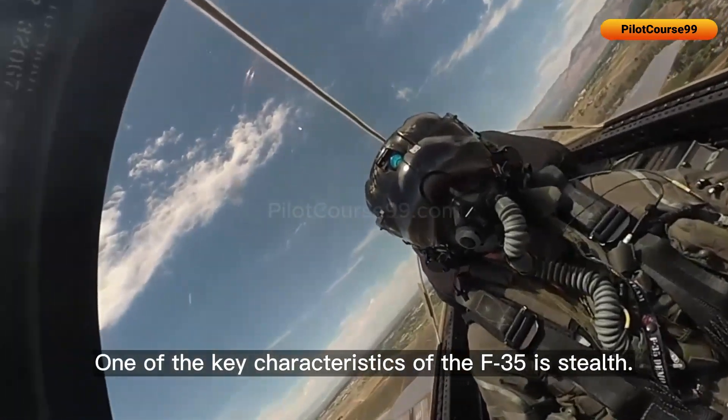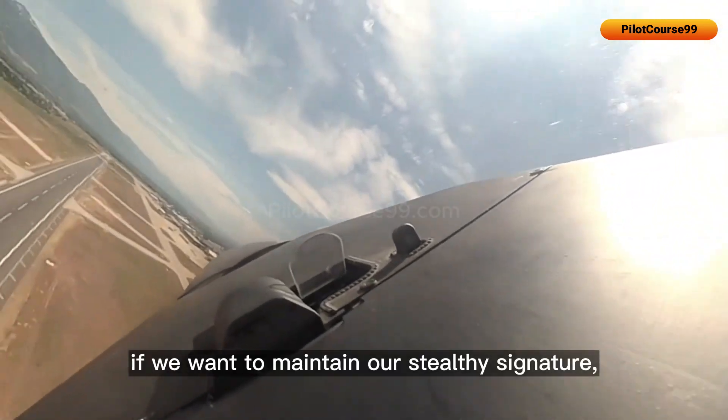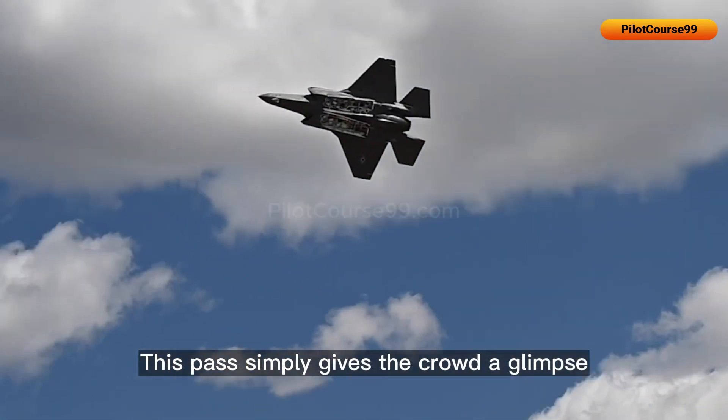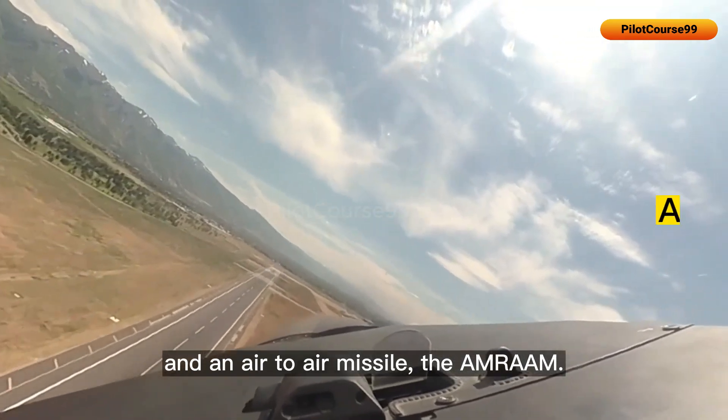One of the key characteristics of the F-35 is stealth. Depending on which type of mission we're flying, if we want to maintain our stealthy signature, we keep all the weapons inside the weapons bays. This gives a glimpse inside the weapons bays, which can each fit a 2,000-pound bomb and an air-to-air missile — the AIM-120 AMRAAM.